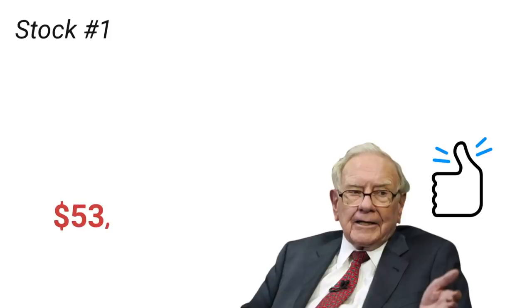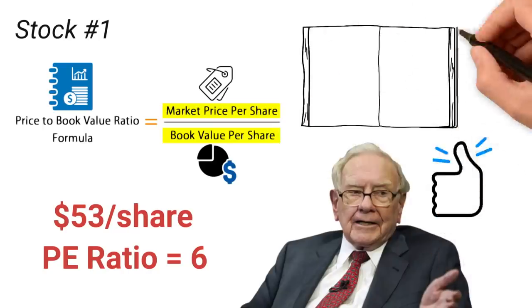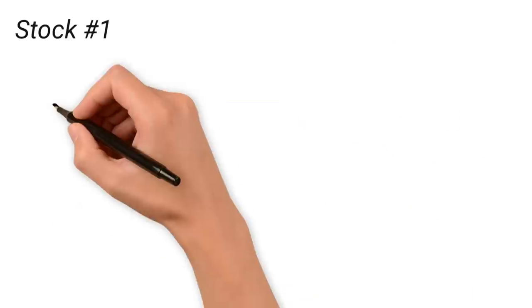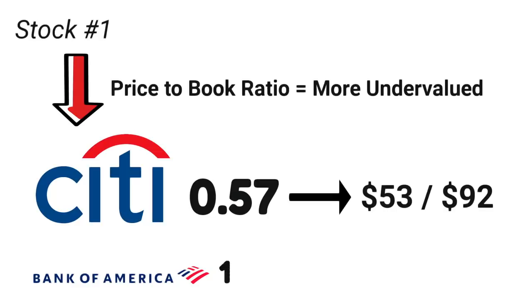Citigroup stock currently trades at around $53 a share and has a price-to-earnings ratio of around 6. However, a more frequently used valuation metric for banks is what is referred to as price-to-book. This is calculated by taking a bank's stock price and dividing it by its book value per share. Book value is the net value of a firm's assets found on its balance sheet, roughly equal to the total amount shareholders would get if they liquidated the company. As a general rule of thumb, the lower the price-to-book ratio, the more undervalued a company is. Citigroup's price-to-book is 0.57, meaning its stock price is $53 while its book value per share is $92 — extremely low compared to Bank of America at 1.24 and JPMorgan Chase at 1.51.